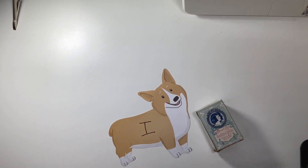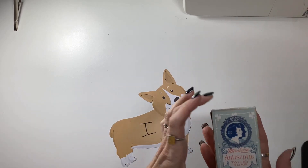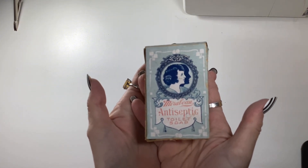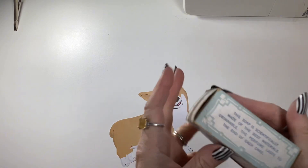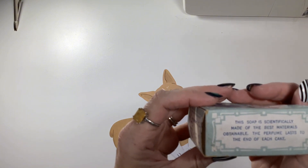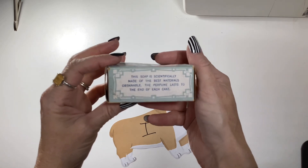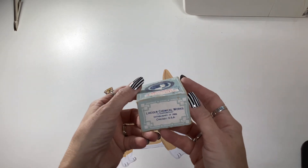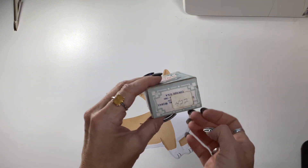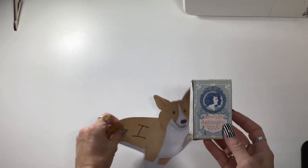Letter I is this cute little vintage 1920s Marabou antiseptic toilet soap box. It reads: 'This soap is scientifically made of the best materials obtainable; the perfume lasts to the end of each cake.' It's from Lincoln Chemical Works in Chicago and has a little sticker on there. I am asking four dollars for this little box. That is I.